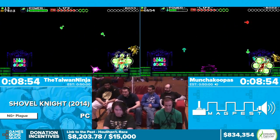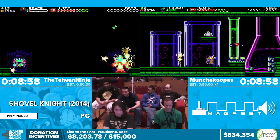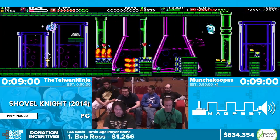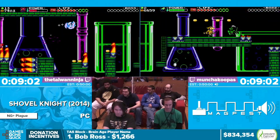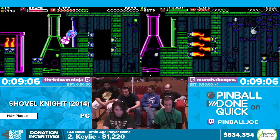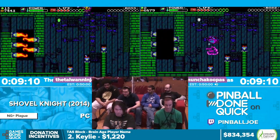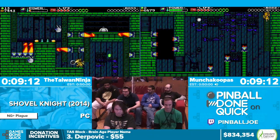Right now you might see our players doing a lot of damage boosts. As I said, they want to be at a certain health whenever they reach the end of the stage and that's really incredibly important. Runs can live or die depending on if that happens or not.